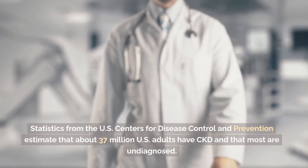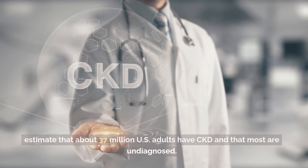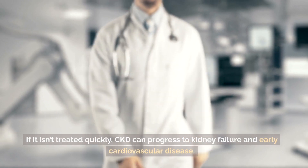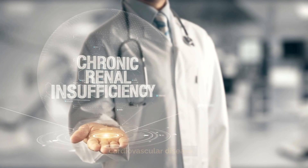Statistics from the U.S. Centers for Disease Control and Prevention estimate that about 37 million U.S. adults have CKD and that most are undiagnosed. If it isn't treated quickly, CKD can progress to kidney failure and early cardiovascular disease.